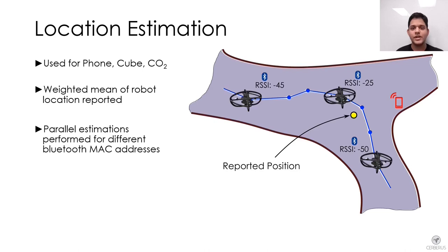For phone, Sub-T cube, and carbon dioxide gas artifacts, we use Bluetooth and CO2 sensors to measure signal strength and gas concentrations respectively. Measurements are recorded over a fixed time window, and locations corresponding to detections exceeding a minimum threshold are stored. When detections drop below the threshold as the robot moves away, the weighted mean of robot positions corresponding to the top measurements is calculated and sent to the human supervisor as the artifact location.